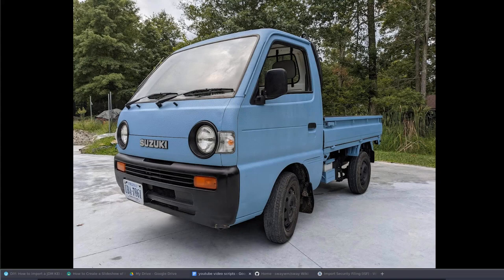So, you'd like to import a mini truck from Japan or another JDM vehicle. I just went through this very long process of searching for, going through auctions, getting shipped, getting imported, getting registered, inspected, and fixed up. This is my 1994 Suzuki Carry and I thought I would share with you everything that I've learned.